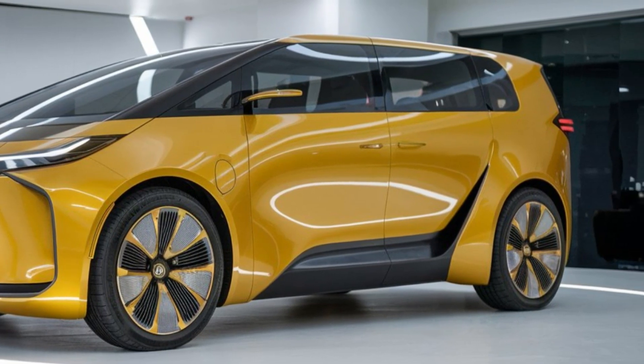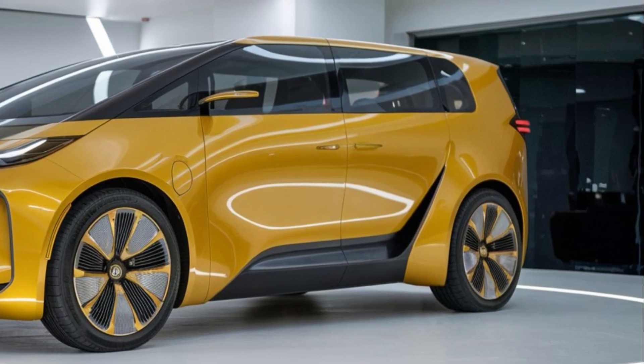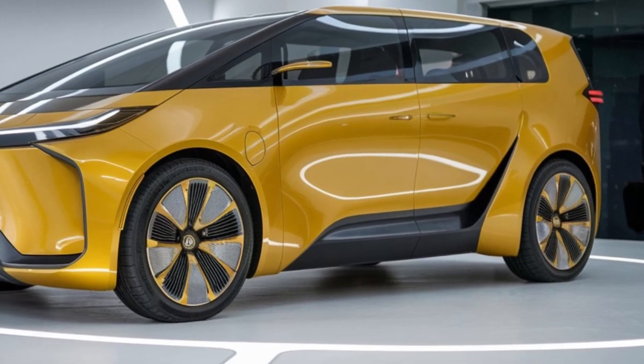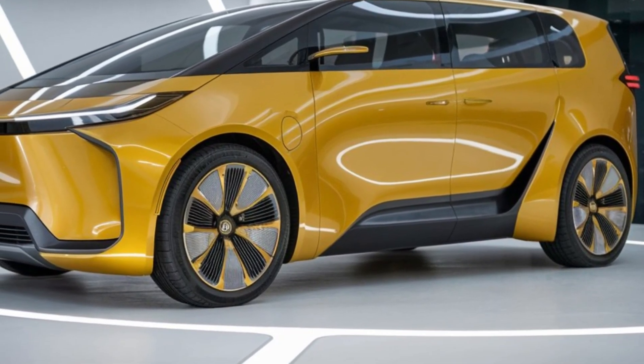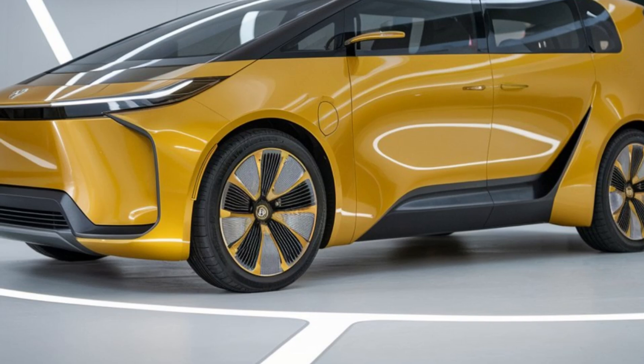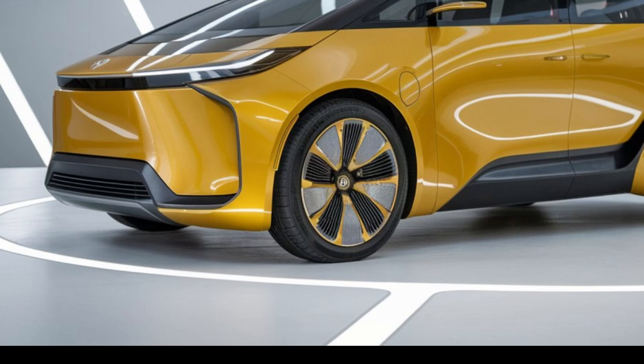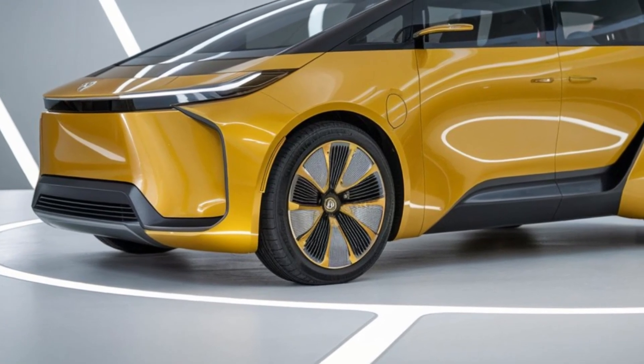Secondly, Toyota's reputation for reliability is another significant selling point. The LiteAce is built to last, with low maintenance costs and a solid resale value. Plus, with Toyota's extensive service network, you'll always find support when you need it. This reliability factor gives potential buyers peace of mind, knowing they are making a sound investment.